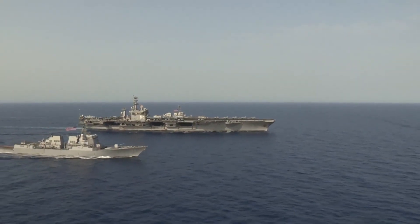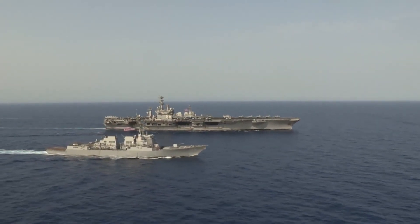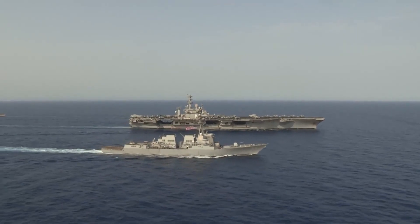Destroyers, on the other hand, provide more specialized protection, including rapid response missile systems and close-in weaponry.